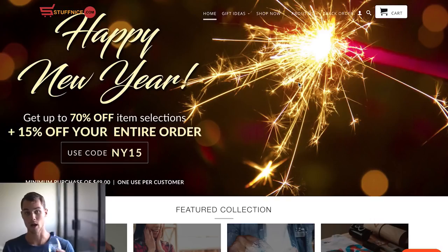If you haven't already, go ahead and hit that subscribe button and like this video before we get started. Alright guys, I got my Aloha water and we are ready to go. The first store I want to go over is called stuffnice.com.